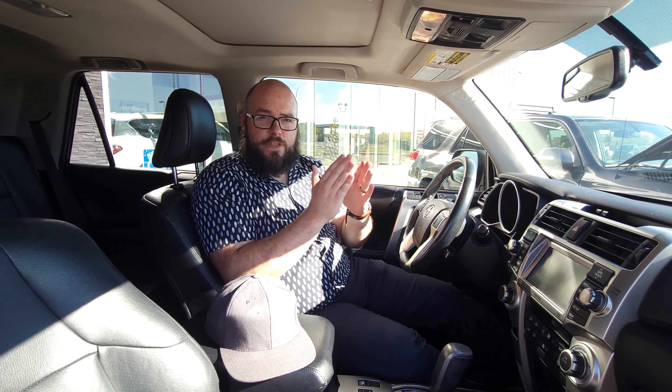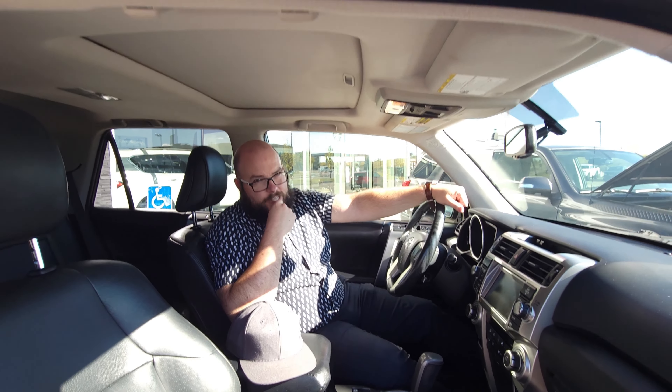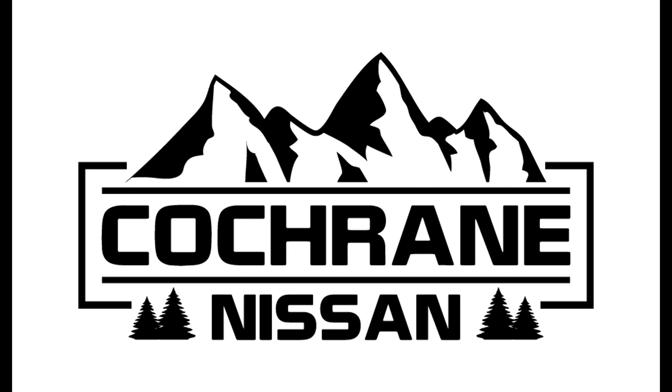The best way to come test both of these beautiful pieces of machinery is to come down here to Cochran Nissan to talk to me, Matt, the beautiful bald guy. Give us a call at 403-851-8585. See you next time. Thank you.